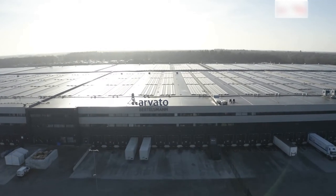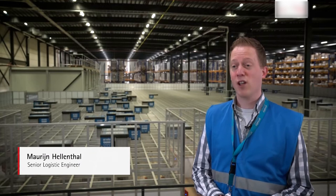We are at Arvato Supply Chain Solutions in Heijn, the Netherlands. We provide logistics services for customers in tech, consumer goods and healthcare areas. We supply customers in EMEA and worldwide.